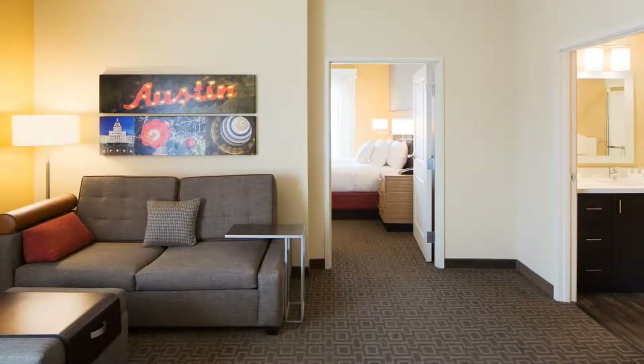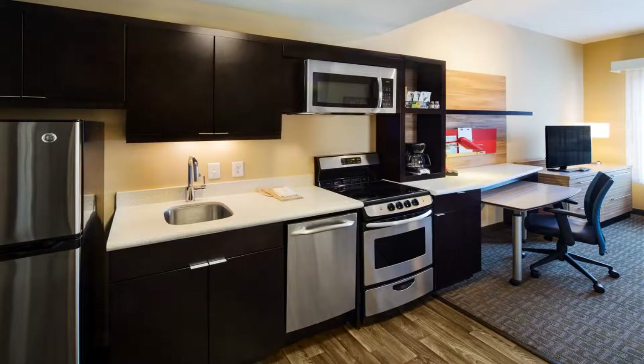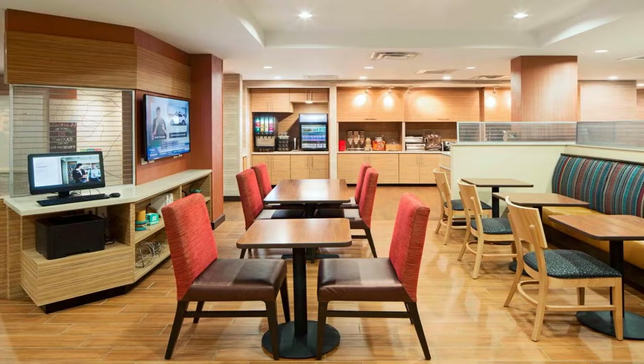At TownePlace Suites by Marriott Austin Round Rock, all rooms include bed linen and towels. A continental breakfast is available daily at the accommodation. A business center and vending machines with drinks and snacks are available on site. Town and Country Mall Shopping Center is 1.4 miles from the hotel.